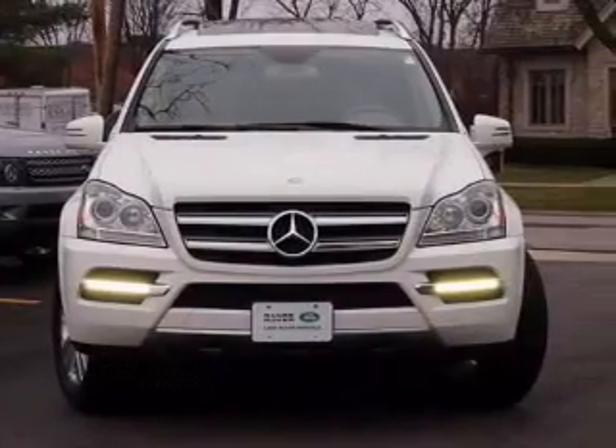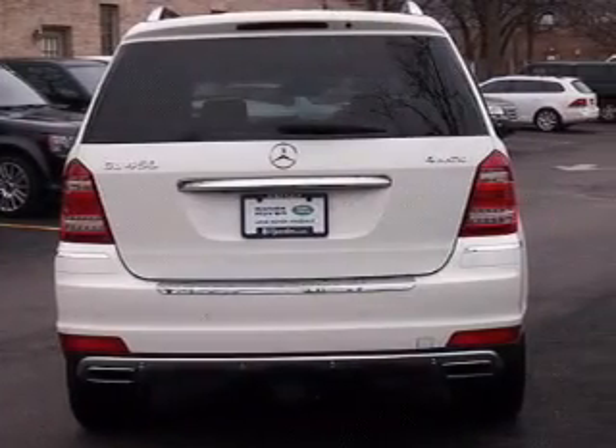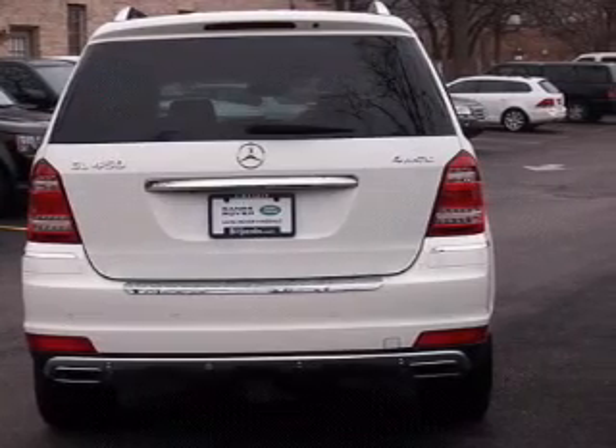Navigation included to help you get to your destination with ease. Premium wheels lend a distinctive appearance. The anti-lock braking system will keep you safe on the road.